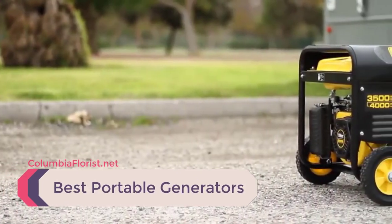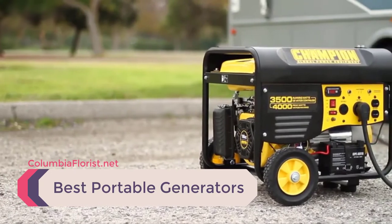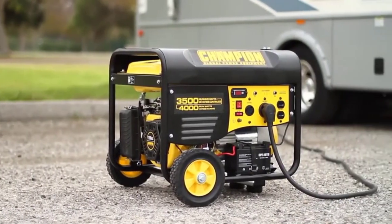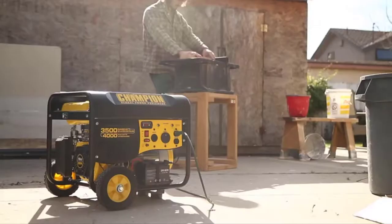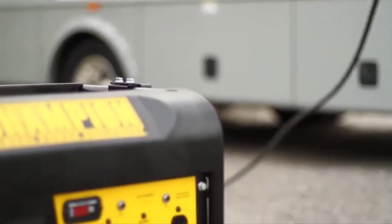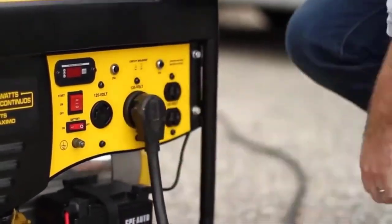Anyone who's experienced having no power can certainly appreciate the value of having the best portable generator that'll do the best job in restoring at least a semblance of modern essentials back to your life. Whether the generator is merely a backup power supply to use in the event of an emergency power outage, or for emergencies, convenience, or recreation, there are a number of electrical models and styles of generators.